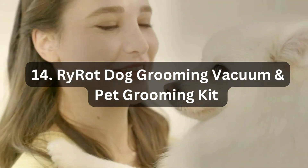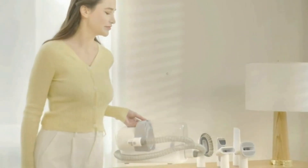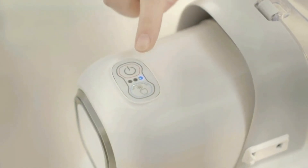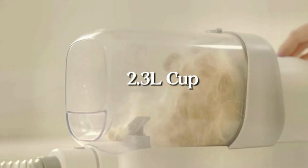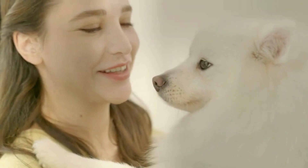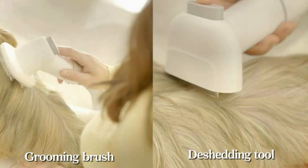Number 14: Ray Rot Dog Grooming Vacuum and Pet Grooming Kit. The Ray Rot Dog Grooming Kit is a convenient and efficient solution for keeping your pet clean and your home free from pet hair. With its 2.3L capacity large pet hair dust cup, it can effectively collect and contain pet hair during the grooming process. The kit includes five proven grooming tools specifically designed for tackling pet hair, helping to remove loose hair, reduce shedding, and keep your pet's coat healthy and tidy. The built-in vacuum feature ensures that loose hair is instantly sucked into the dust cup, minimizing mess and preventing hair from spreading around your home.